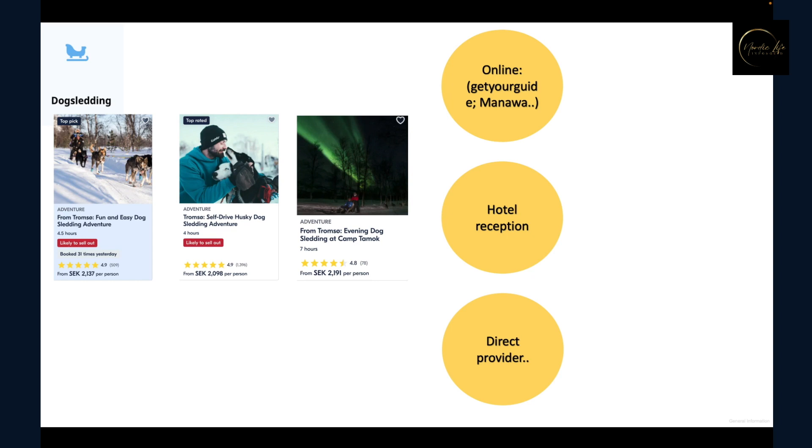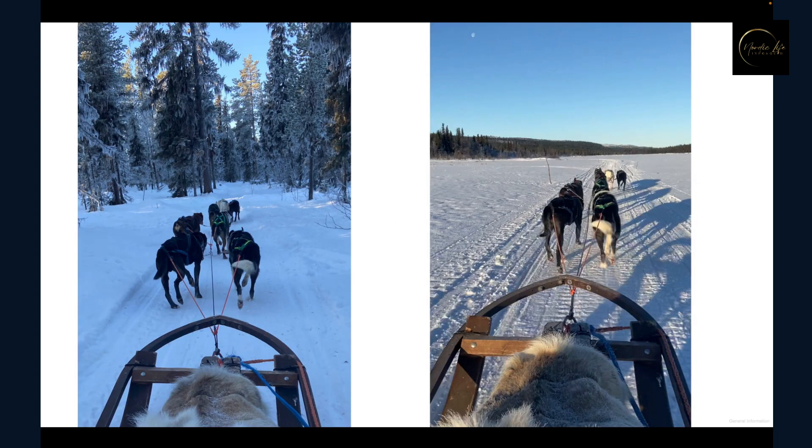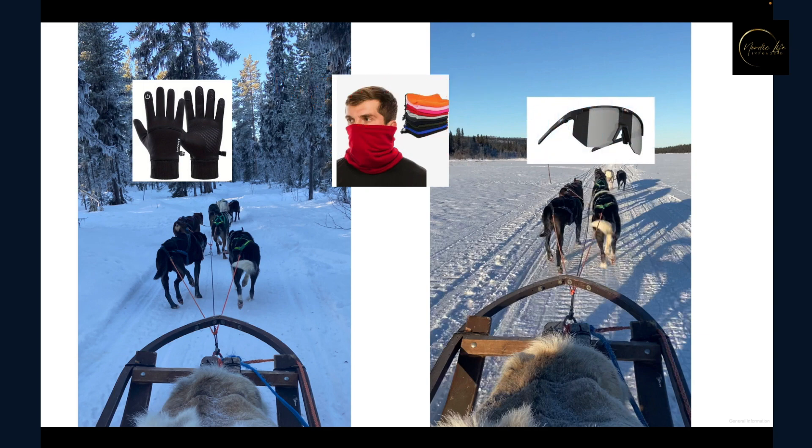When comparing options, make sure to check: the date, time availability, and location — when you search for Kiruna, the system may show results in Abisko or Norway, so double check. Also confirm how long the trip lasts, whether hotel pick-up is included, kids' availability and age limitations. For what to bring: a pair of gloves you can use to control your phone without taking them off, a face cover or scarf, sunglasses for snow reflection and wind protection, multiple layers of trousers, and multiple thick socks.